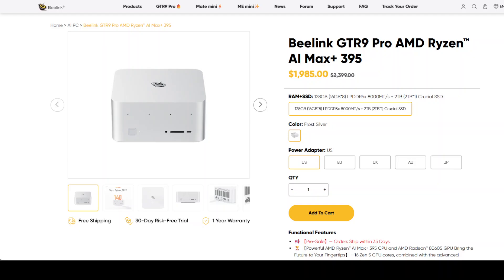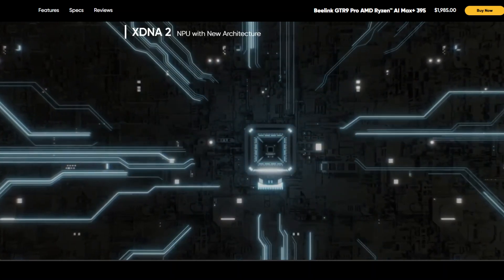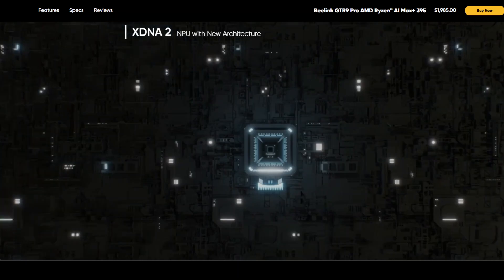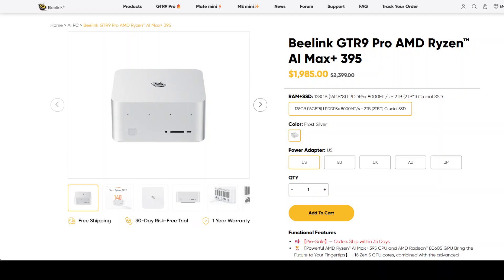Out there completely offline and local — no internet needed, no cloud bill, no Nvidia GPU. This is Fahad Mirza and I welcome you to the channel. Please like the video and subscribe if this is your first time, as that helps a lot. So what exactly has happened? This new system is the B-Link GTR 9 Pro, as you can see on your screen, and I will drop the link in the video's description.